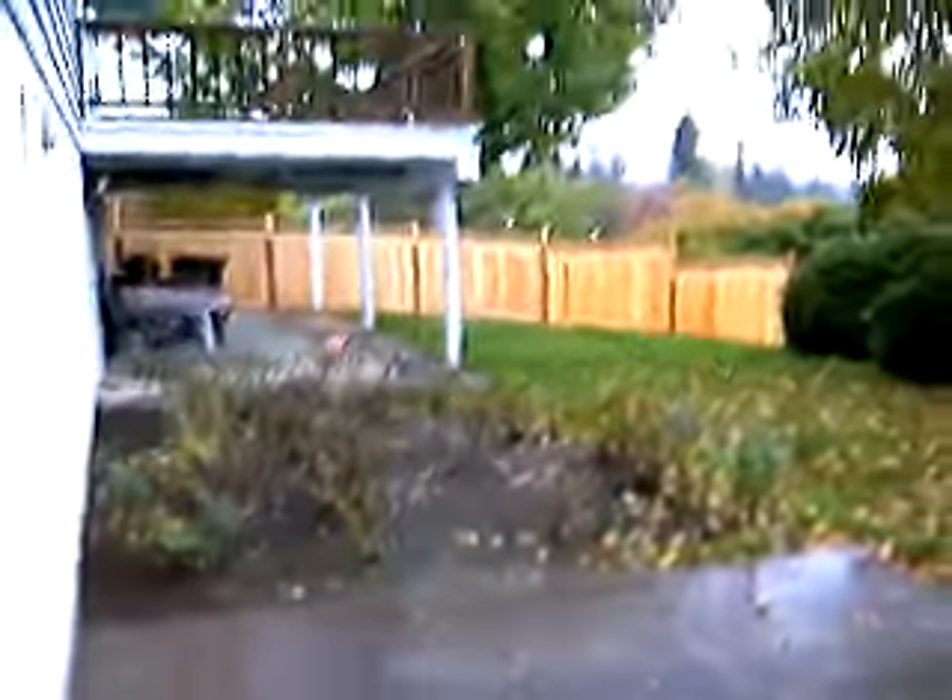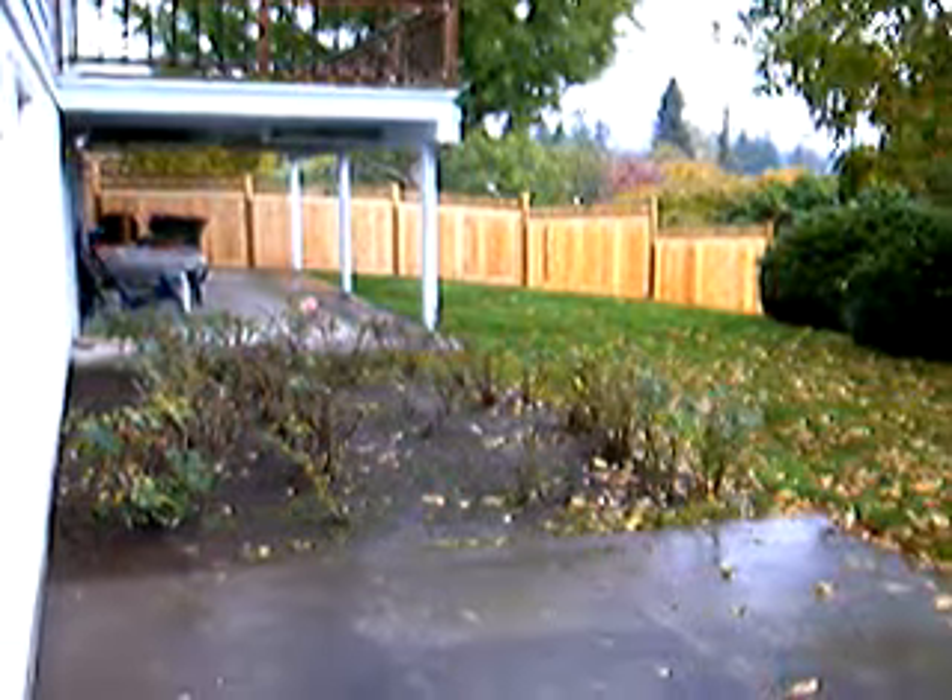We're gonna take a little trip over here. See outside there? We're gonna go visit the scarecrow. Look at all the leaves outside. We're gonna get a new window today. New fence over there. If I go sideways, that's the way I'm supposed to go.